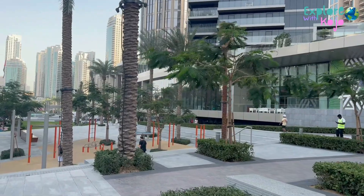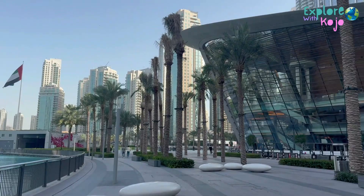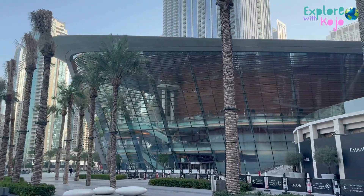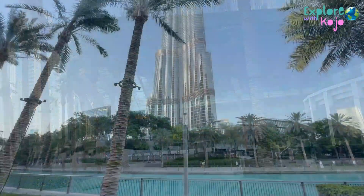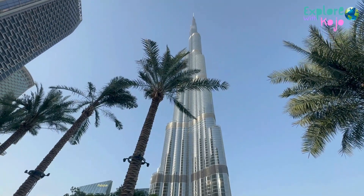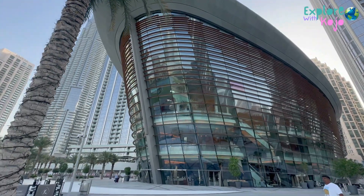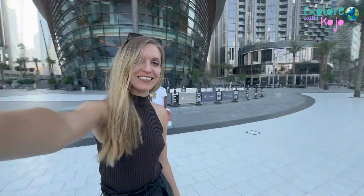Visitors to Dubai Opera can indulge in world-class amenities, exquisite dining options and breathtaking views of the Dubai Fountain and the Burj Khalifa, ensuring a memorable and immersive experience. The building design is amazing and very unique.